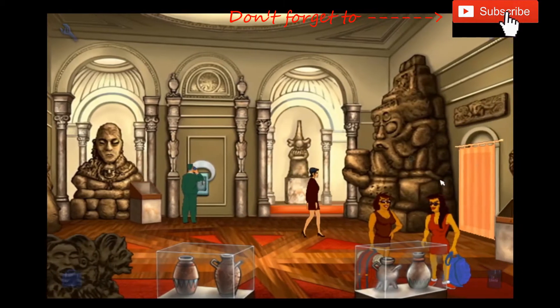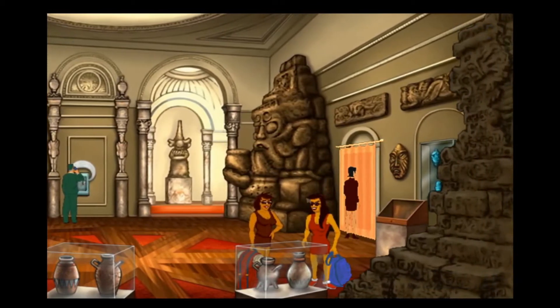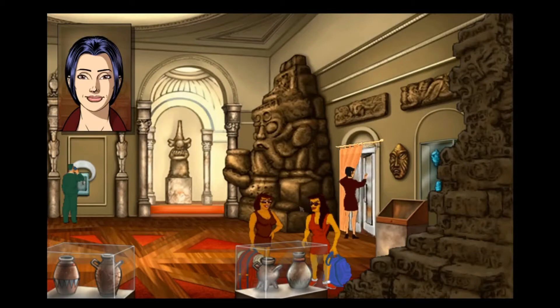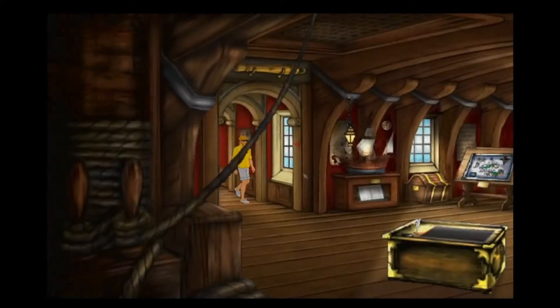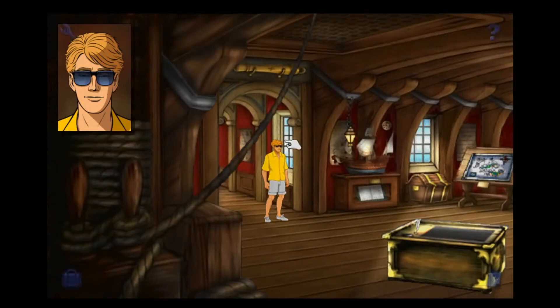Okay, well now we know where he's gone - let's go, come on, hurry up Nico, open the thing! I levered the handle open with the thin dagger. Excellent! We're back here in the Caribbean. The museum room had been decorated to resemble the interior of a sailing ship - it was disturbingly effective. That's quite cool.